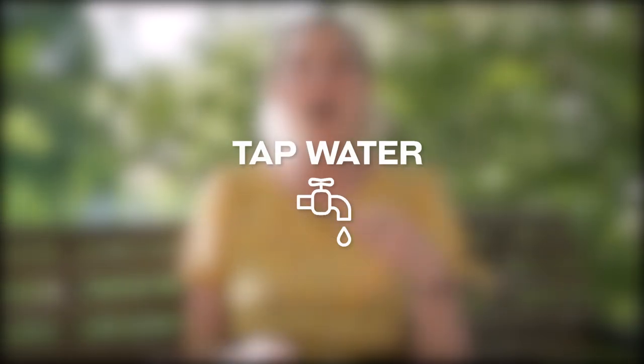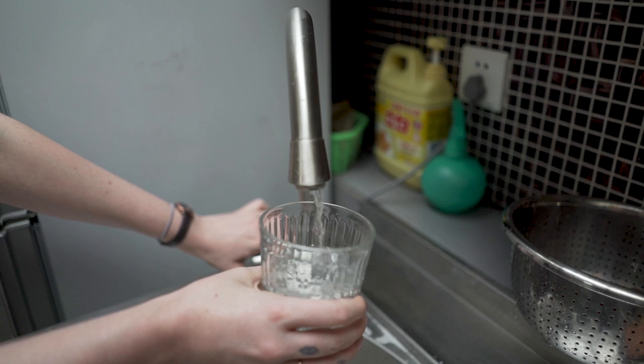In the UK, if I'm thirsty I can just go to the tap and get a drink of water. But in China you cannot drink the tap water. This is why in a lot of places they serve you hot water — and most people drink hot water because once you boil it, it tends to be okay. Bottled water is quite cheap here so that's also a great option.